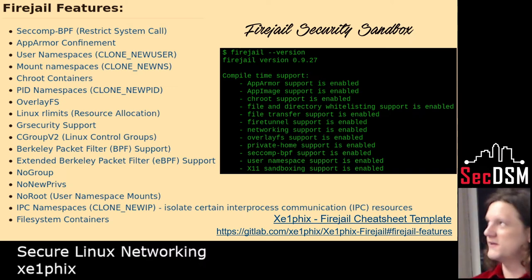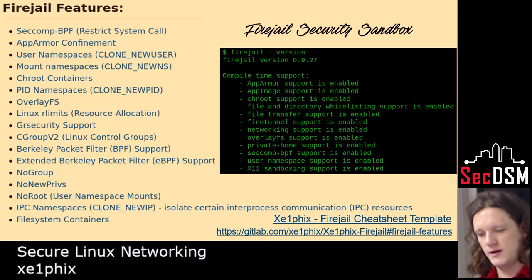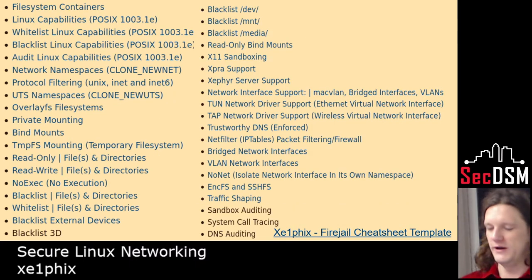I always like to start with Firejail in a lot of my talks, just because it's so fundamental in everything I do around Linux — it's the greatest utility I've found for being able to do almost anything you can think of. You can start things in their own mount namespace, put things in their own VLAN interface, segment them off, blacklist or whitelist directories or files. It's a pretty fascinating tool, and it's all written in C.